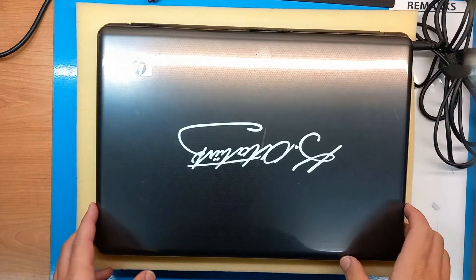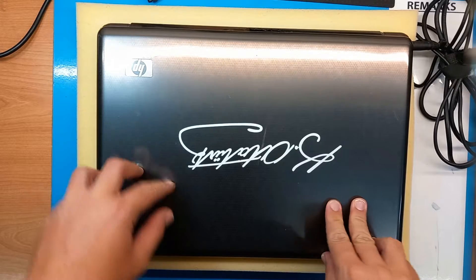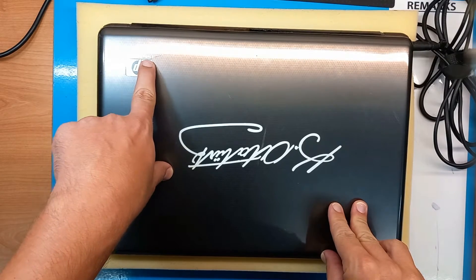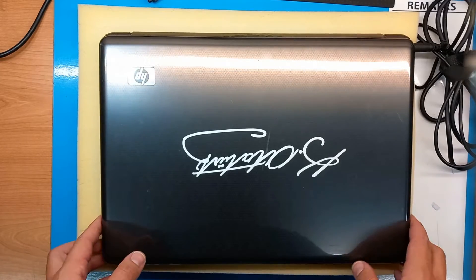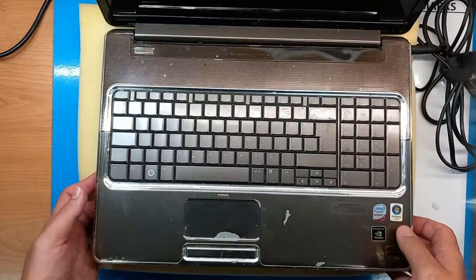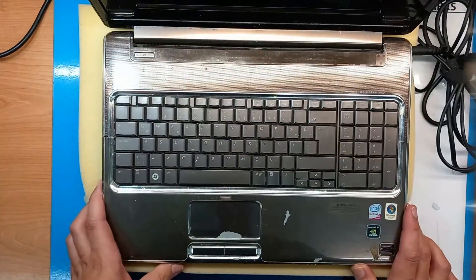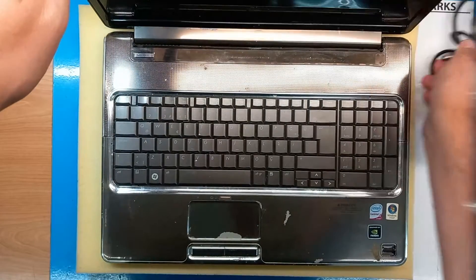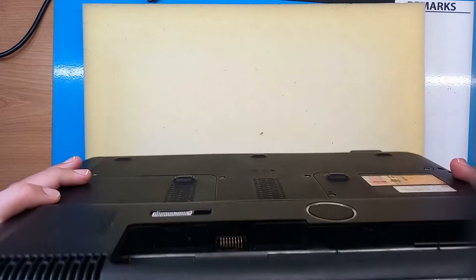Hello and welcome. Today we have a dinosaur from the computer world — this is the HP Pavilion Entertainment PC. It was a high-end laptop a long time ago, and now it's not powering on, which is not a big surprise. But let's take a look at this laptop because it's quite interesting.